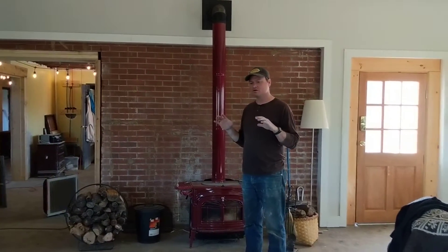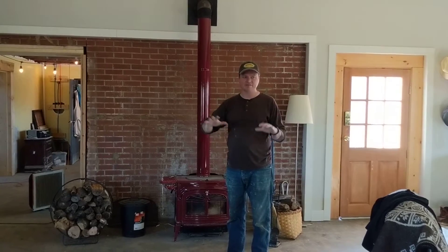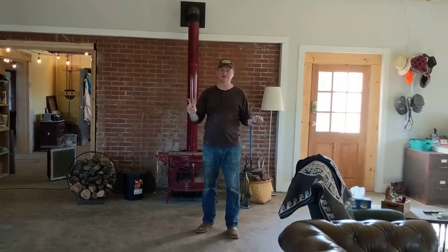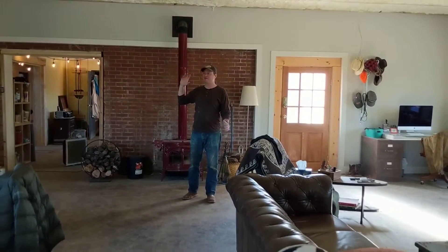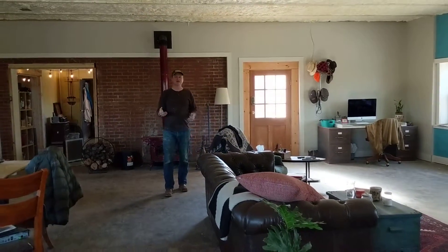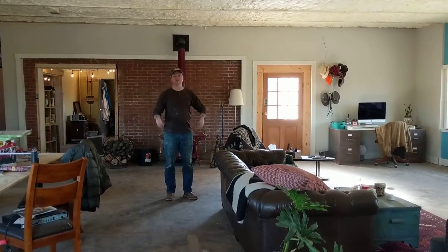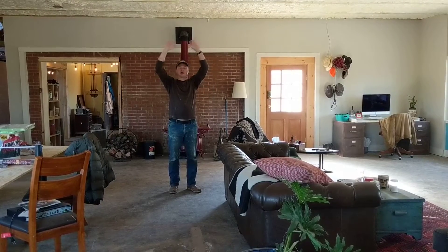I was really second-guessing myself because it was so cold inside this big living space. This living space is 1,200 square feet — that's bigger than most two-bedroom houses, and this is just our living room. We were having a real issue getting it warm enough, and it's because the ceiling is concrete, and all of our heat was going right up and being absorbed into that big concrete ceiling.